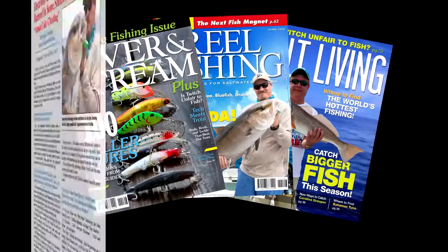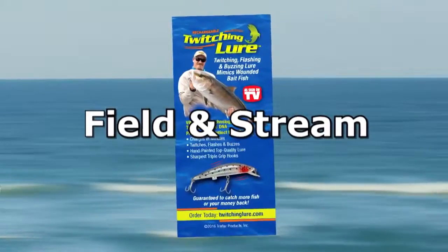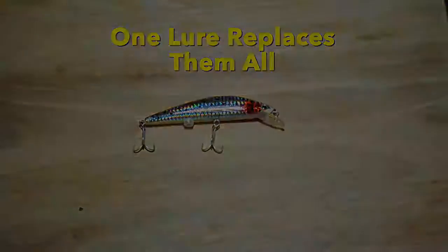The rechargeable twitching lure has been featured in USA Today and in major fishing magazines like Field and Stream. The twitching lure takes the guessing out of fishing. This one lure replaces them all.